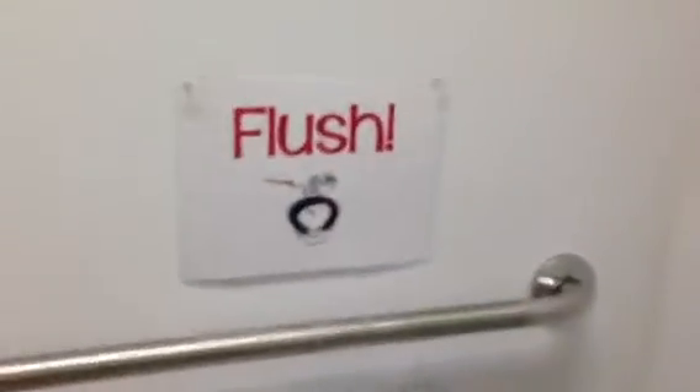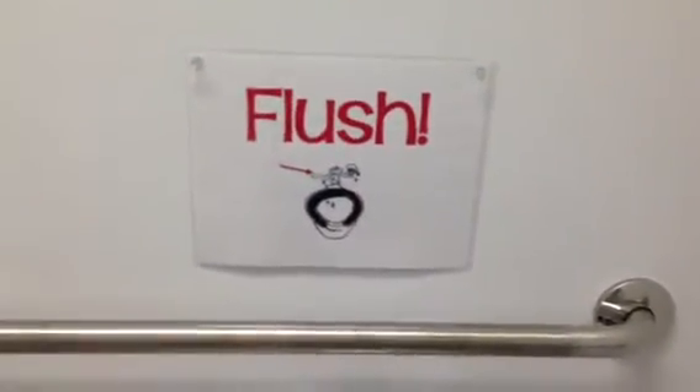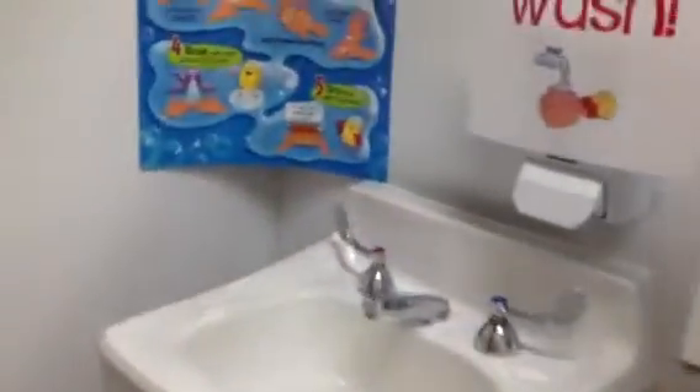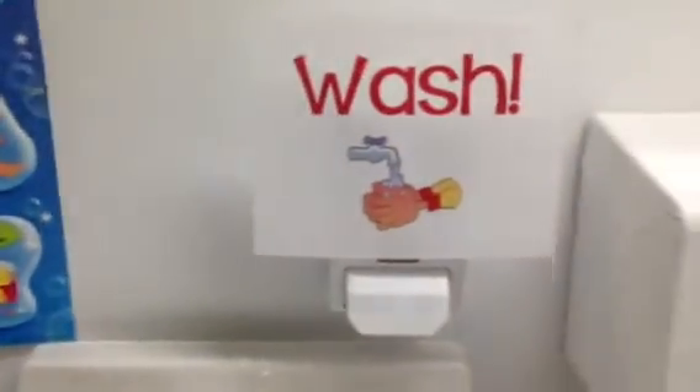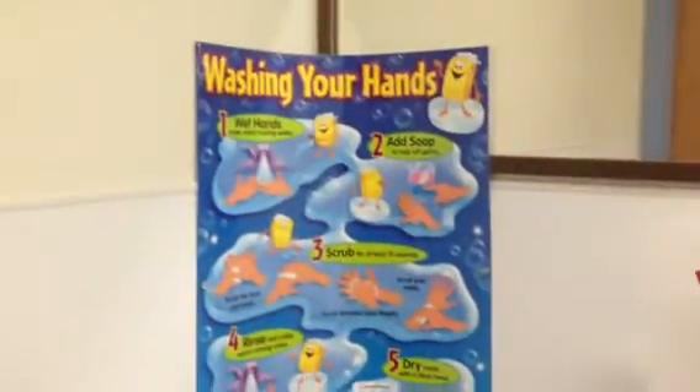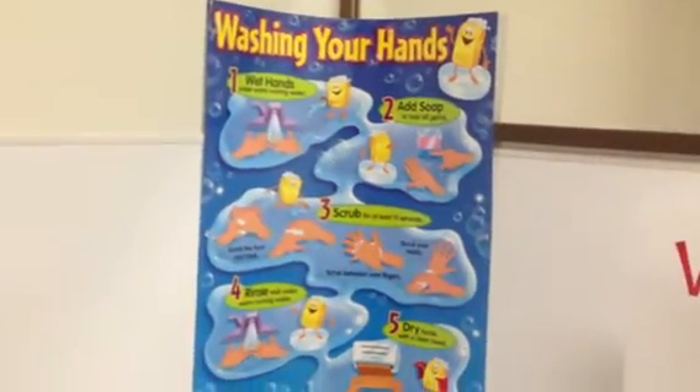I made some new signs for the bathroom — some reminders, because it doesn't always happen. And then when it does, this also needs to happen — another reminder. Plus a cute poster I had that I put up, just something for them to look at while they wash their hands.